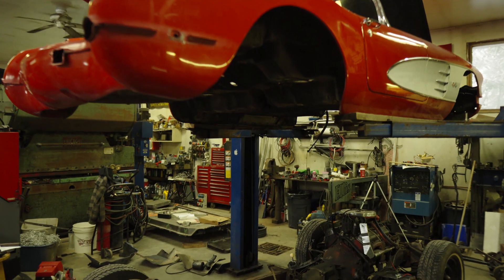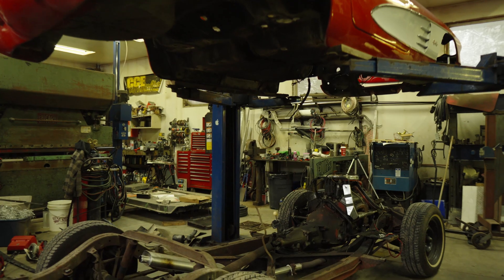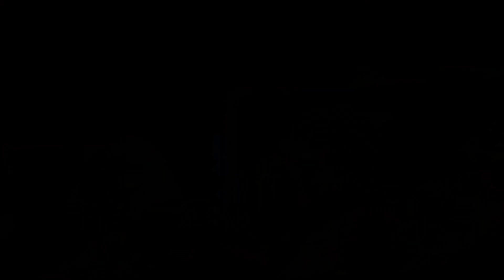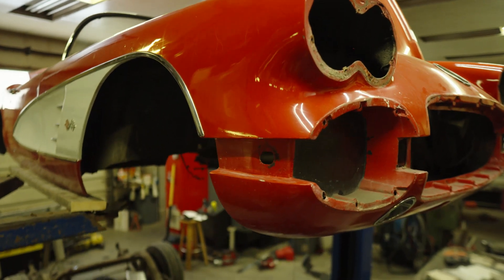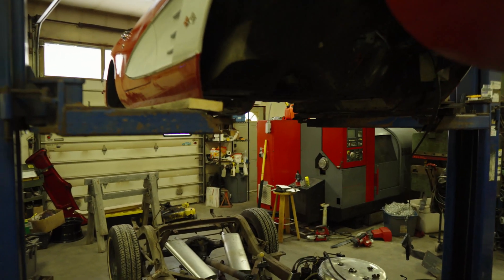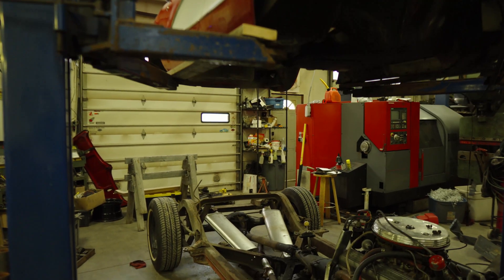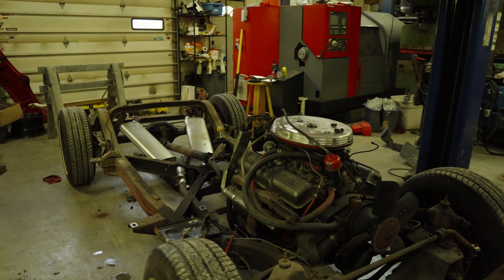Ongoing theme here — I got the body separated from the chassis and didn't really take any video of the process or the strip-down. As is usually the case, by the time I remember I haven't set up the camera, I just don't bother. And if I set it up and recorded the entire process it would literally be terabytes of data.